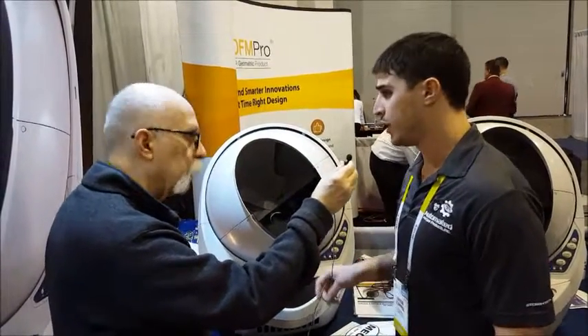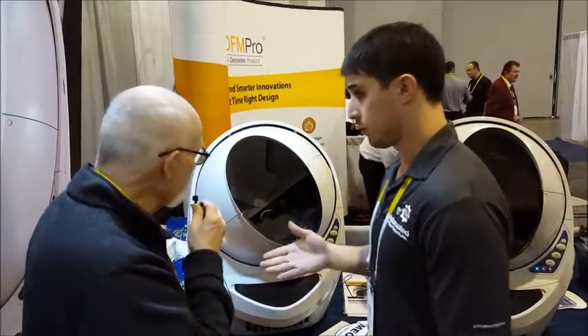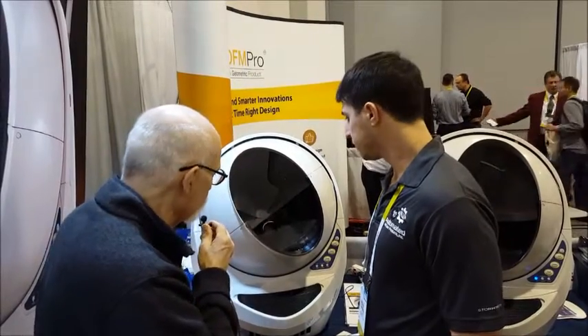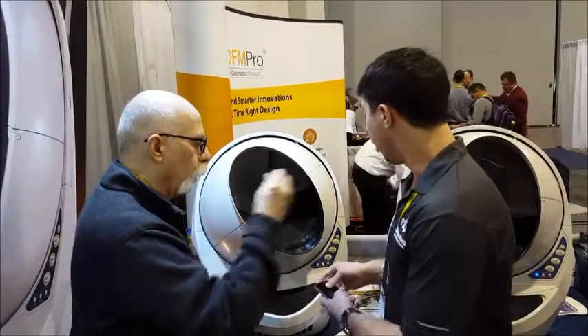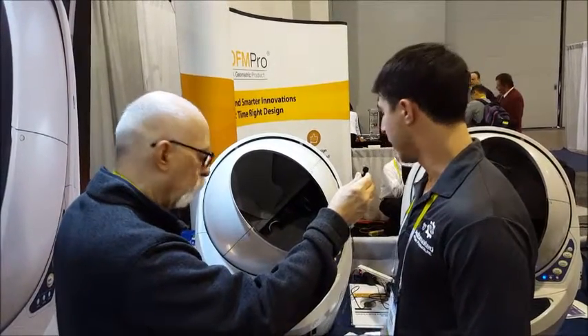It will stop for 30 seconds and then it'll kick back on again. And during that cycle, we'll let it continue. Give it a few seconds here — it'll start up again automatically. There we go.